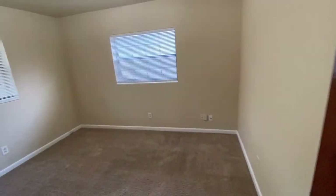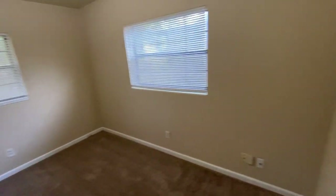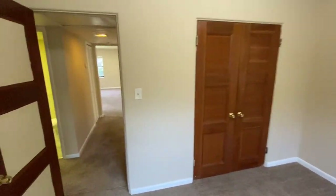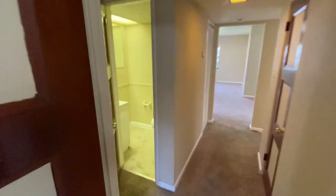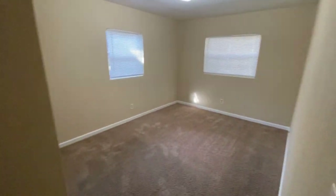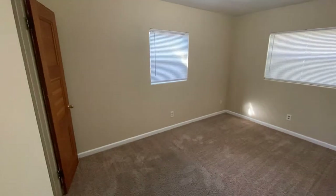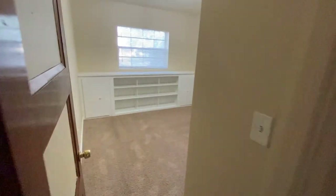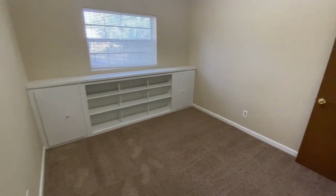And then here is the first bedroom. Here you have the half bathroom. Second bedroom. And finally the third bedroom.